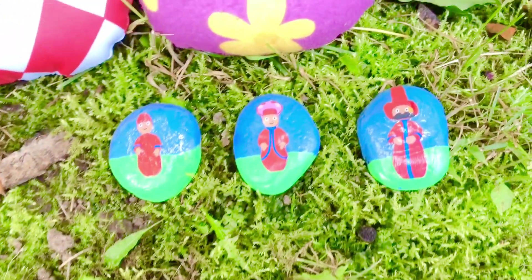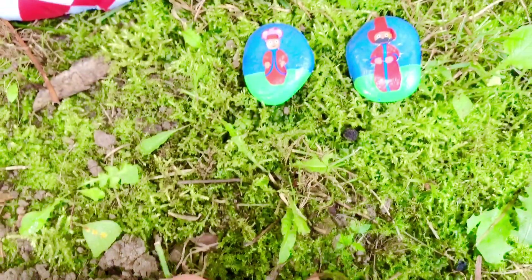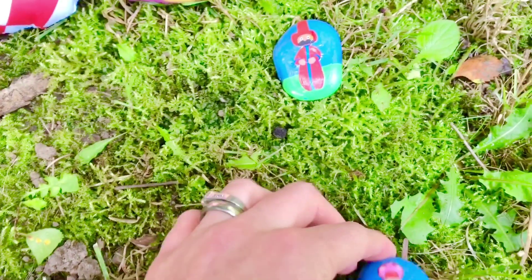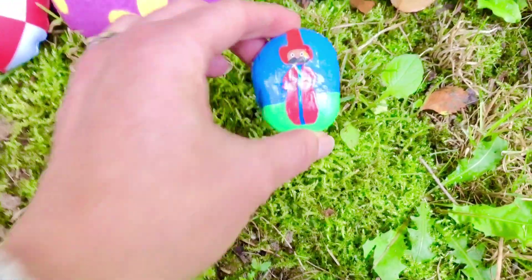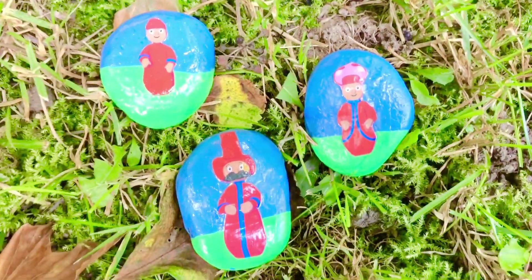We need 10 Pontipines. So far we have one Pontipine, two Pontipines, and Daddy Pontipine makes three in total. We still need seven little Pontipines.